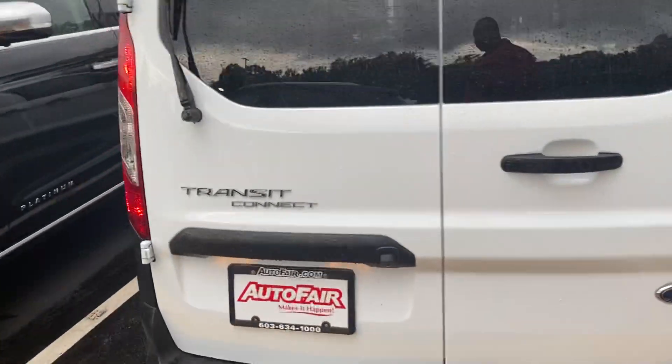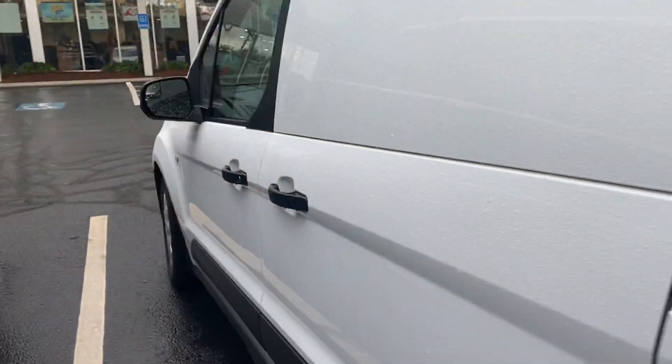If you'd like to go on a test drive give me a call at 603-380-5669. Thank you.